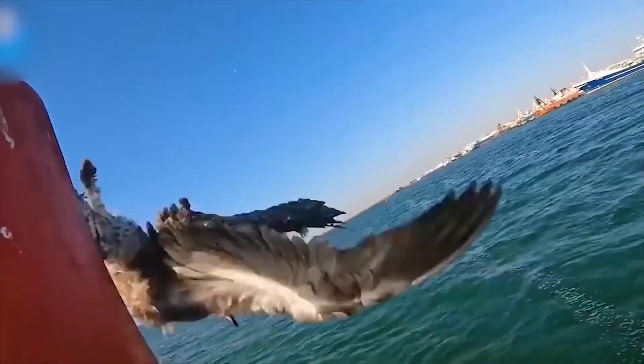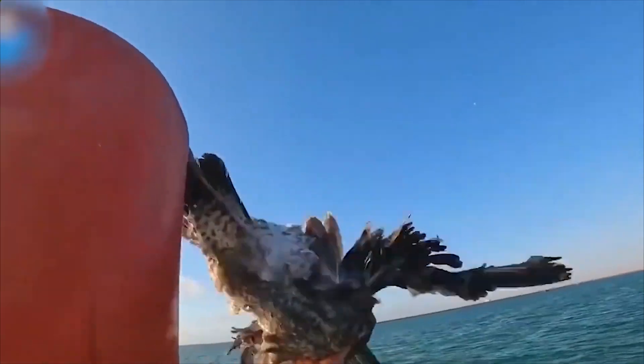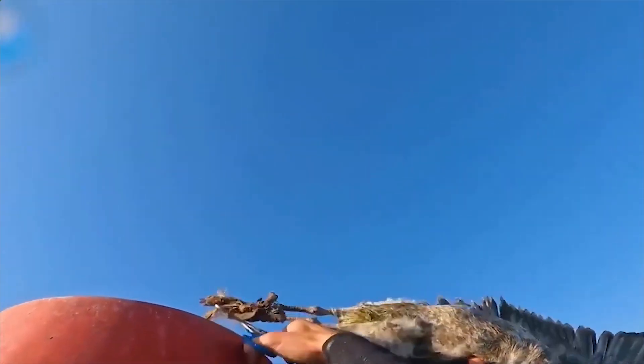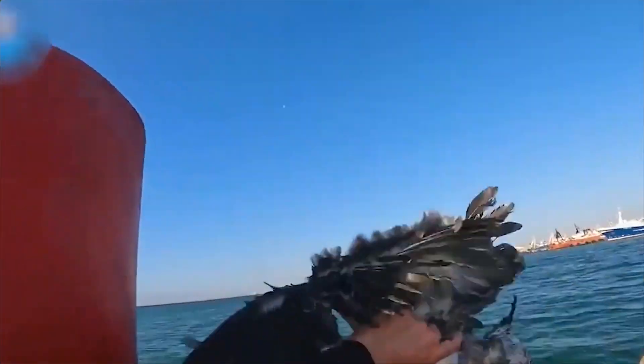Besides supporting ships navigating safely, warning buoys could pose risks to animals too. Thanks to the timely help from the OCN, this seagull was lucky to be alive.